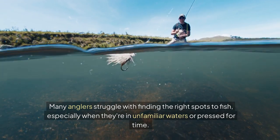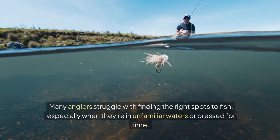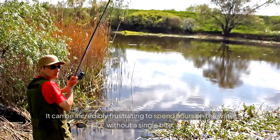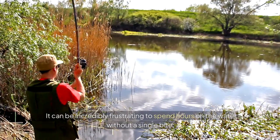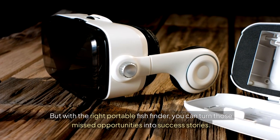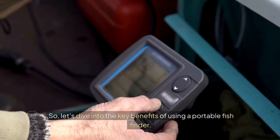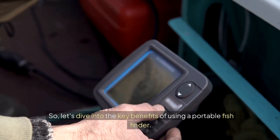Many anglers struggle with finding the right spots to fish, especially when they're in unfamiliar waters or pressed for time. It can be incredibly frustrating to spend hours on the water without a single bite. But with the right portable fish finder, you can turn those missed opportunities into success stories. So, let's dive into the key benefits of using a portable fish finder.